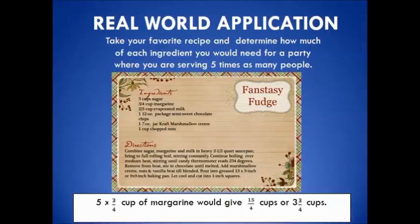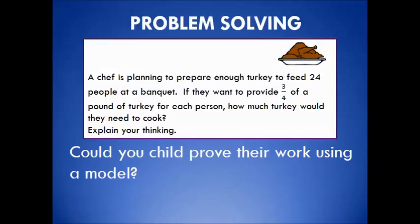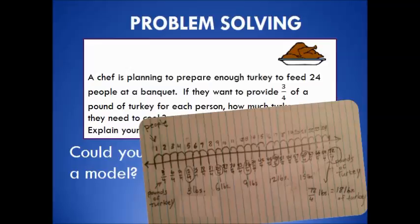Homework could be a real-world application of a skill. Your child may be asked to find materials within the home to model a number sentence or equation, or they may be asked to solve real-world problems. Your child may also be asked to problem solve through a task, where students are asked to explain or prove their solution. They could use a pictorial model or written explanation of their strategy. Notice the labeling of the problem, which reinforces the idea that kids should think critically and flexibly.